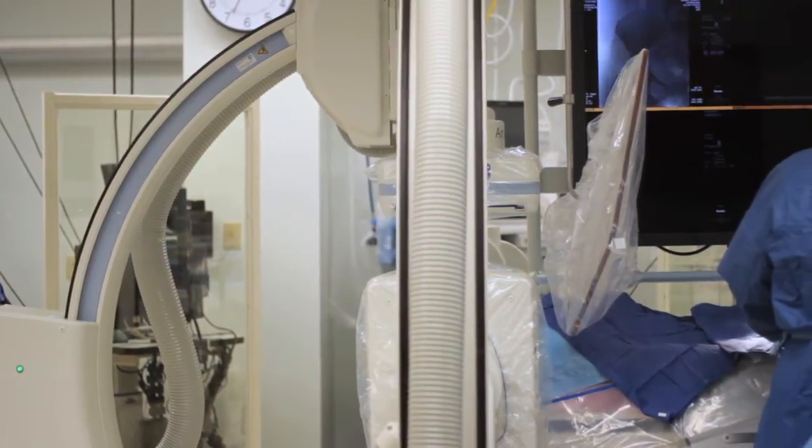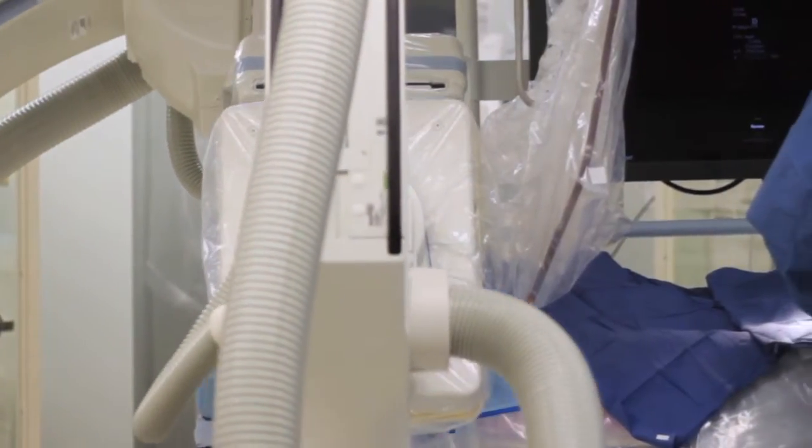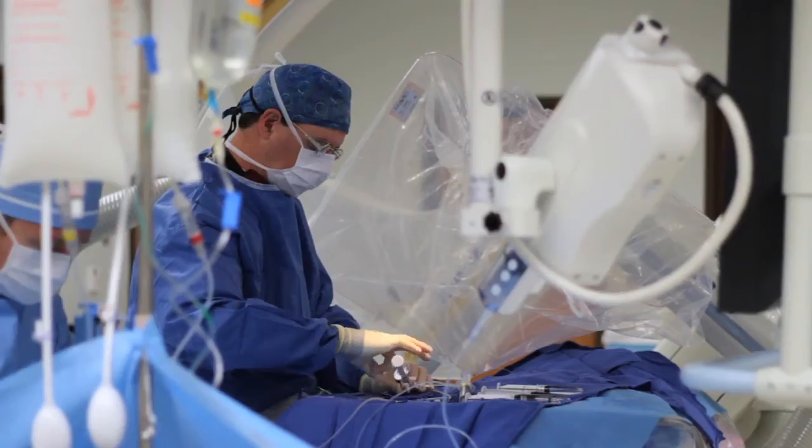We can perform very advanced procedures in the room with monitoring the patient with our own anesthesia equipment, measurements of brainwave activity during the procedure, so that we can really have a good handle on how the patient is doing while we're actually doing the surgical portions of the procedure.